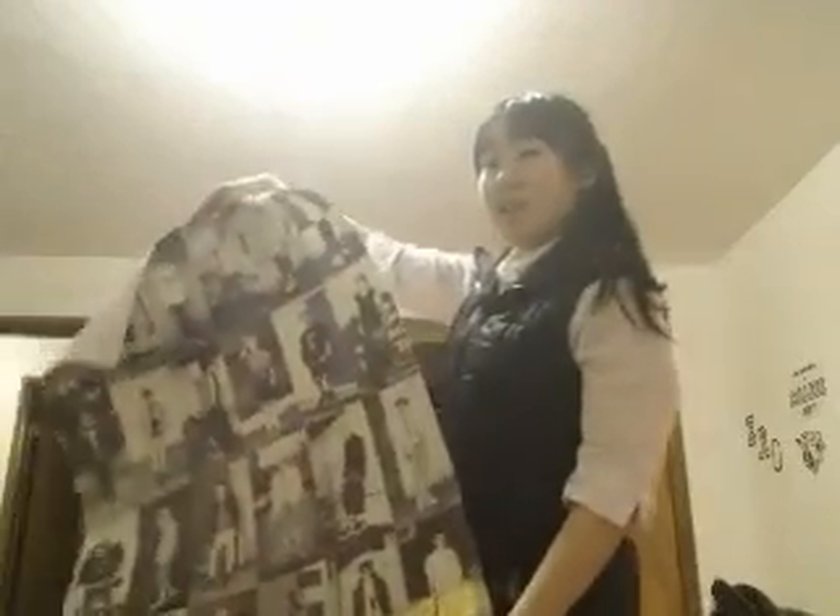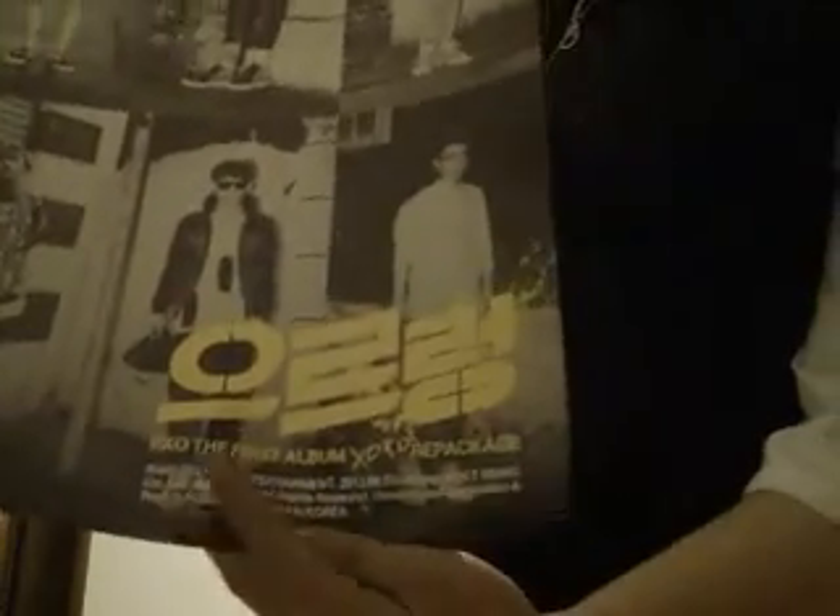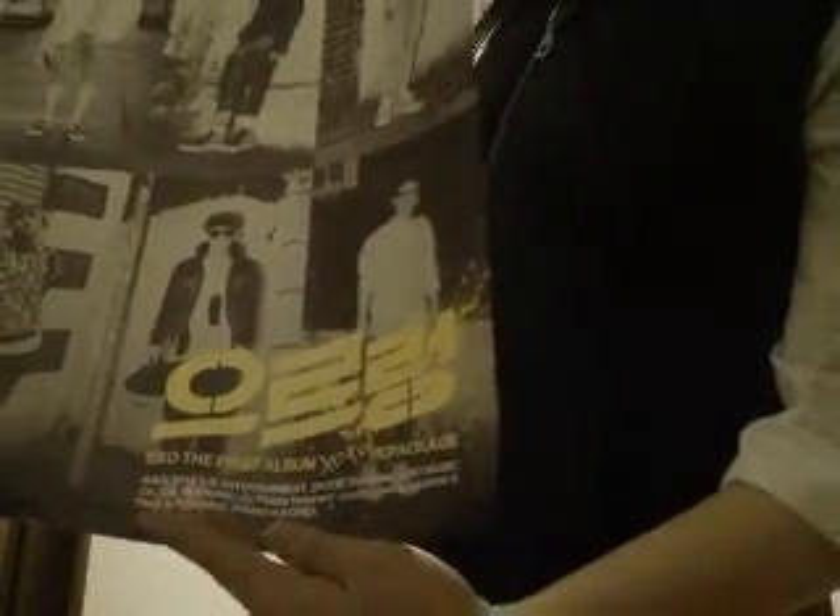Here's the first one — it's the Growl poster. It's actually pretty big, I don't know if you guys can see this. Yep, The Growl — it has like all the members and this Oodoo dome back down here. That's my first one.